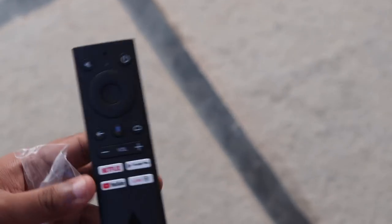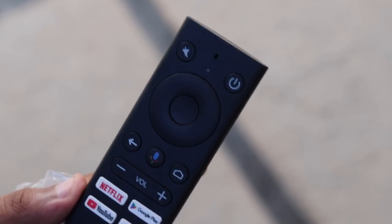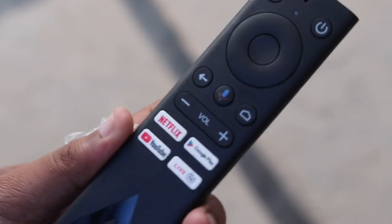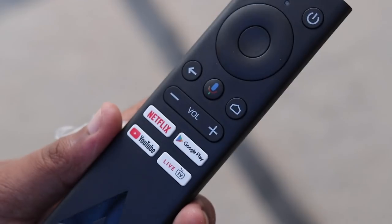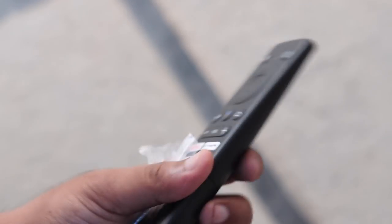The remote of the ACT Stream TV 4K is worth noting. It works over Bluetooth and has voice assistant support. Being an Android TV box, every task can be done through Google Assistant and it's very accurate. The remote is easy to use with just 12 buttons, including dedicated buttons for Netflix, Google Play, YouTube, and Live TV.